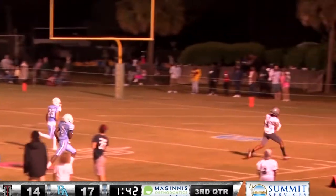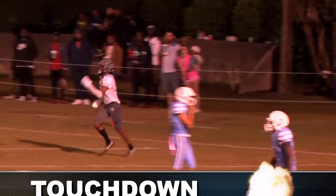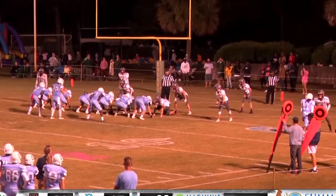Shuford gets the snap, going to throw it up. You said it, Daniel — this is going to be a big play. It's caught! Touchdown! Holy cow! Number three, Cutter Williams!